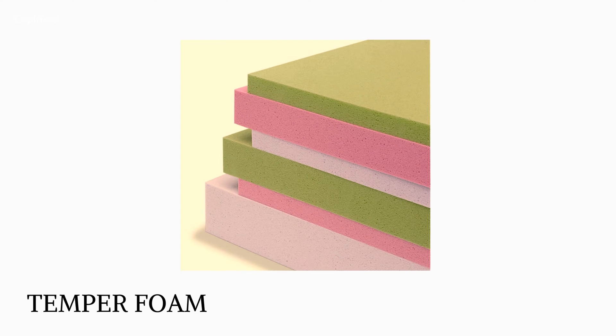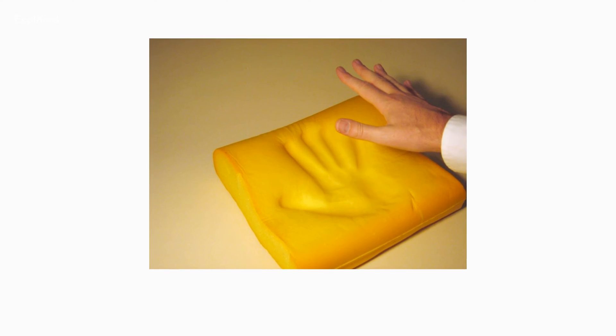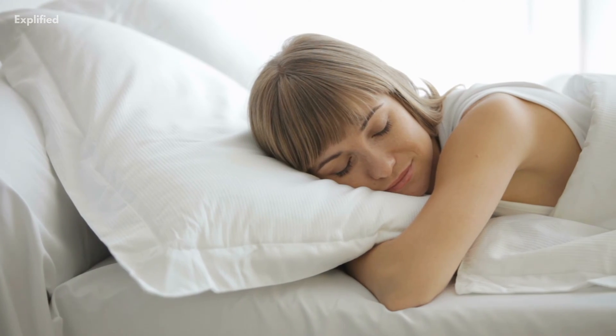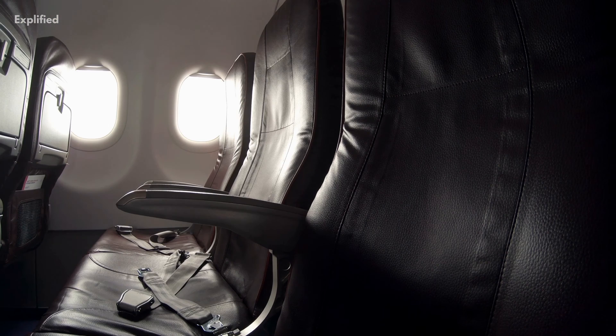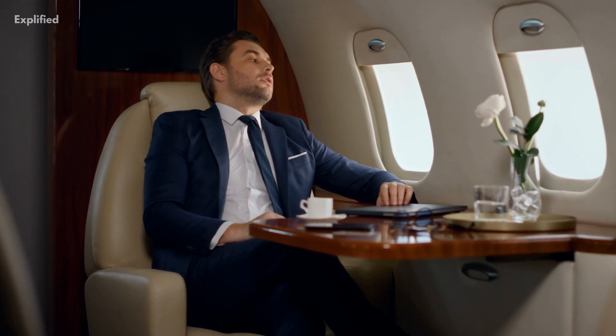Temper Foam, sometimes known as memory foam, was created at the Ames Research Center and is now used in a variety of products, including pillows, beds, safety gear, airplane seats, and more. It was developed because better cushioning was required to increase crash protection.